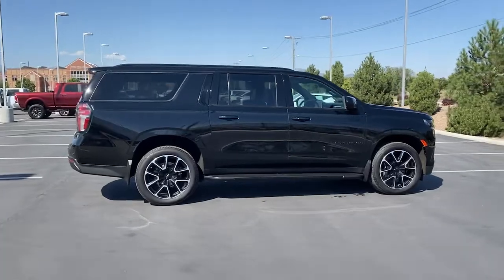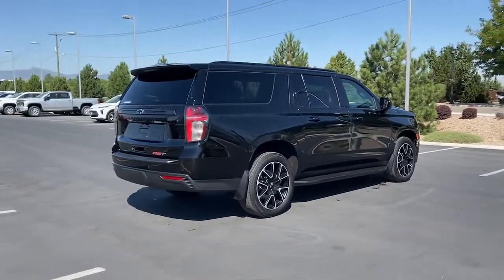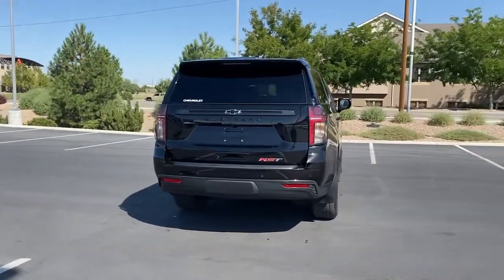Additional features include a navigation system, keyless start, power liftgate, power passenger seat, remote engine start, satellite radio, and aluminum wheels. Go bold or go home — the Suburban is the real deal. Come in for a road test and bring the family.